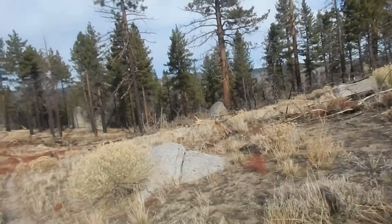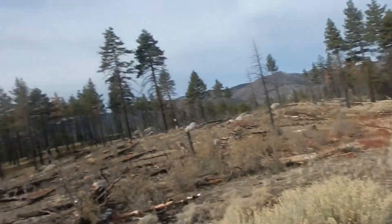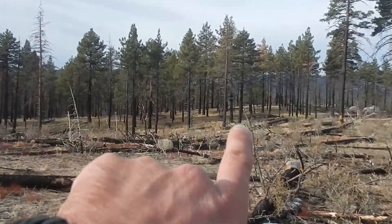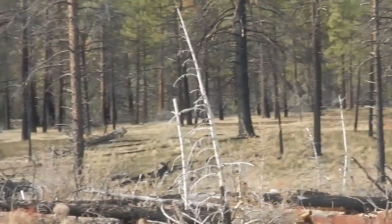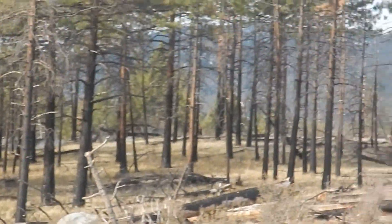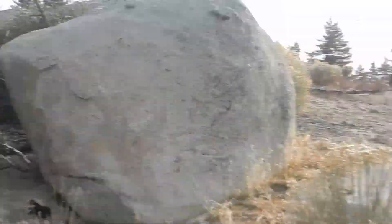It wasn't a mountain lion — I don't think I would have heard a mountain lion. But this is a really nice spot. You can see the fire has burned all the under-forest but the trees are still alive. But here they're dead — like some of these trees, I guess in this section the trees died.